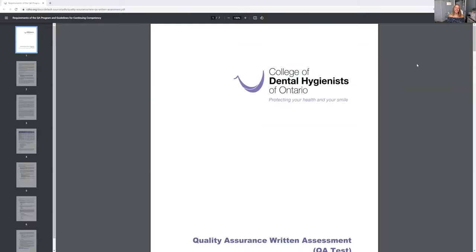Hello everybody, Andrea Majewski here. Let's talk about the Quality Assurance Written Assessment Exam and how I can help you. So in Ontario, if you are a dental hygienist and you've been audited, you have the choice to either submit your portfolio or you can take the Quality Assurance Written Exam.